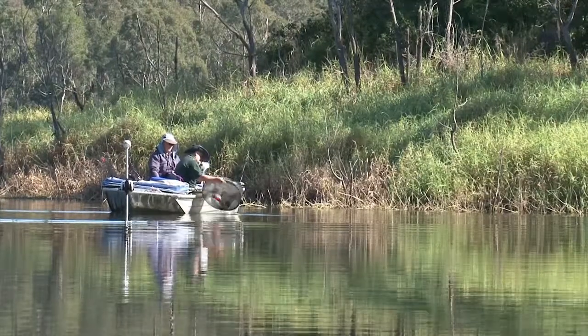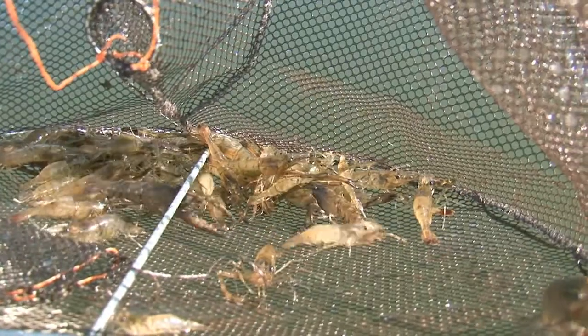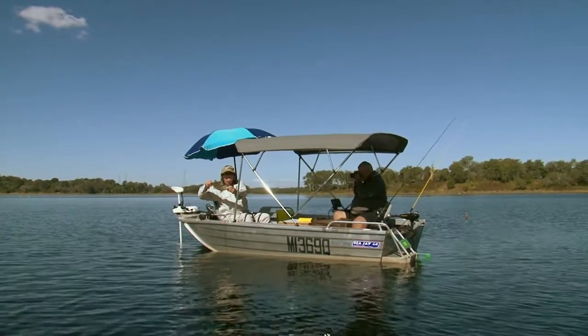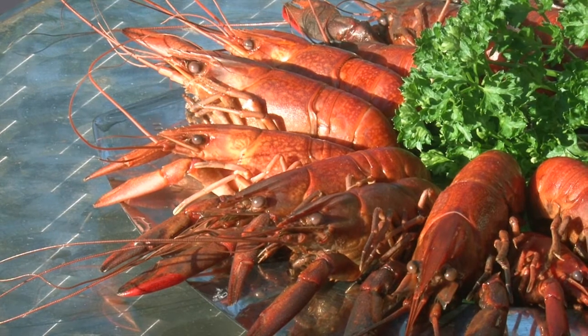Angling techniques may vary from setting bait traps for shrimp, trolling and spinning with lures. Apart from piscatorial pursuits, you can set a few traps for red claw crayfish, which when cooked are a culinary favourite.